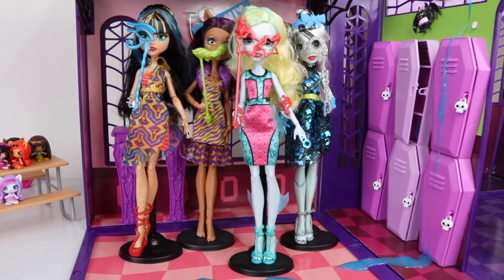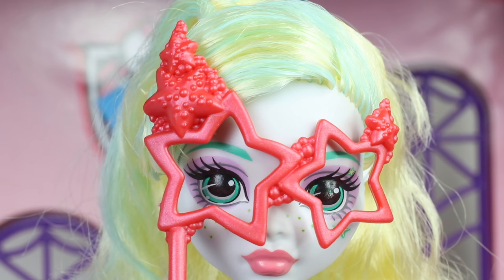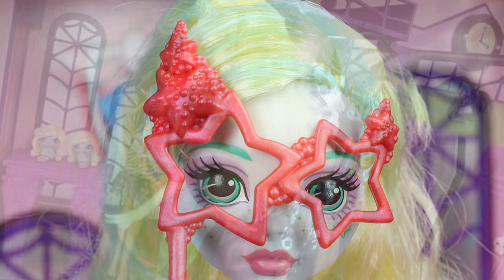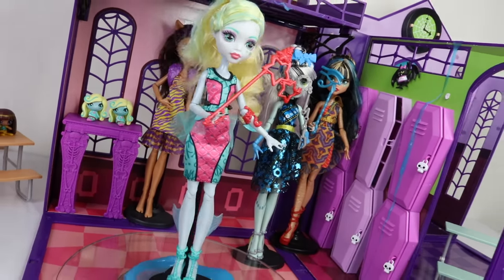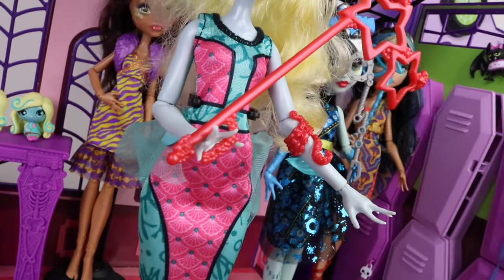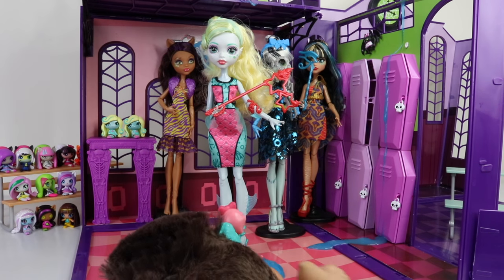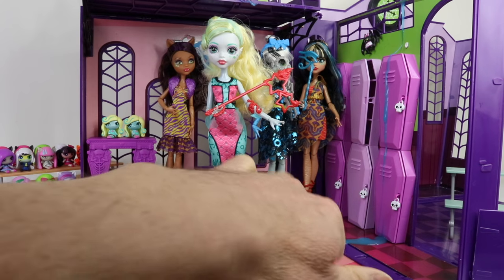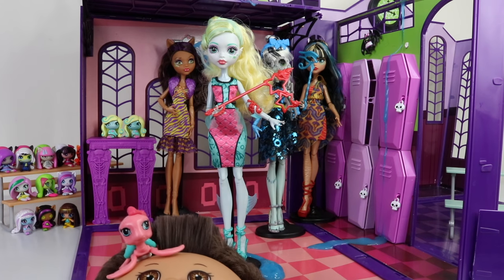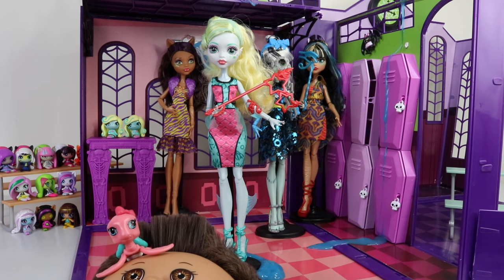And that wraps up my Welcome to Monster High review featuring Lagoona Blue. Again, I just picked her up from my local Kmart for $25. I'd love to hear what you think about her in the comments below, and I look forward to reading those. Be sure to join me tomorrow for Sylvanian Sundays — stay awesome guys and I'll see you then!